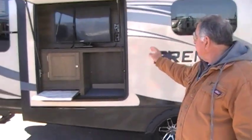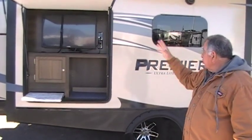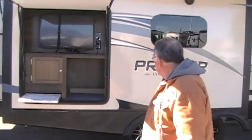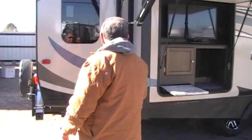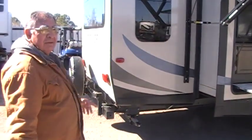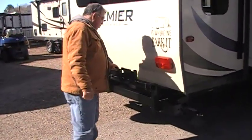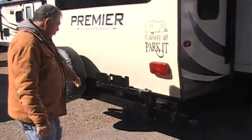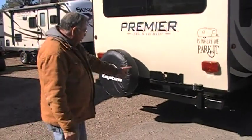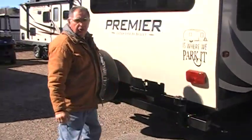You have an outside kitchen area. You have a TV there, space right there, and a cutting board — so you can use this for entertainment as well as a kitchen area. This is for your barbecue — it's a slide-out. You just slide it out and put your barbecue grill right there. There's a quick-release gas hookup right down here.